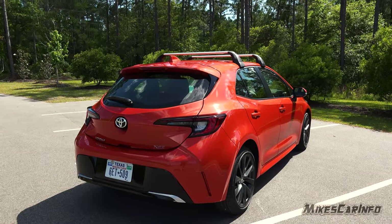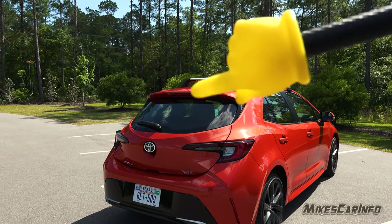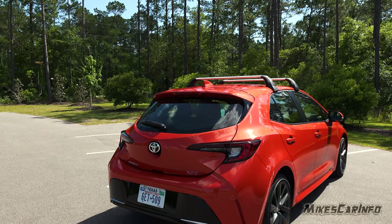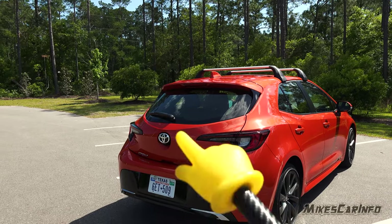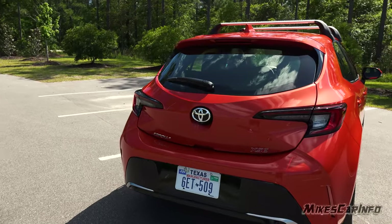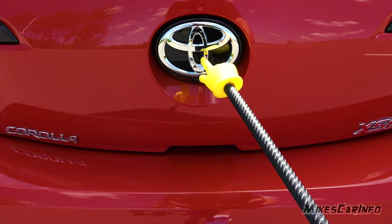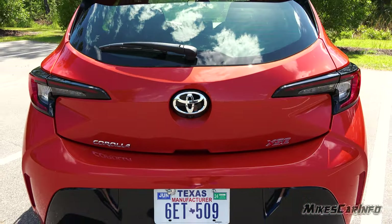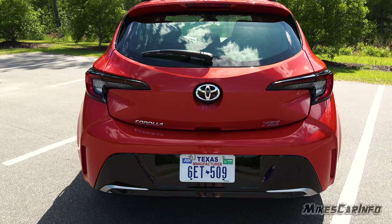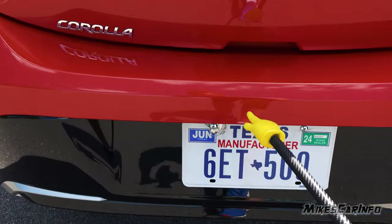Taking a look at the back of the vehicle — it has a shark fin antenna body-colored in the center, the third brake light is at the top of the glass in the rear spoiler, and there is a rear wiper. The backup camera is in a pretty good position right in the very center, integrated with the badge, which is nice. A lot of vehicles just have them tacked on next to the tag, but this one they actually did it right.